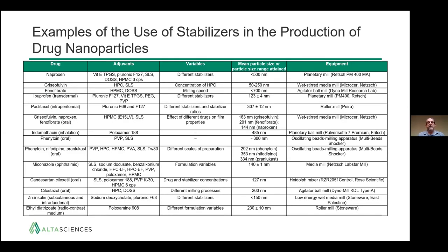There are a number of examples of these stabilizers used for common drugs. Rather than go through all of them, I point this out to show the variety of excipients that have been investigated to stabilize these particles.